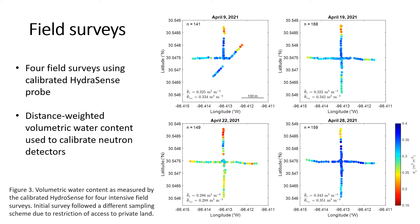We used these distance-weighted volumetric water content values from each of our four survey dates to calibrate our neutron detectors for this location. I'm not going to show the calibration today as I don't have quite enough time, but these are the points we used to develop that calibration.